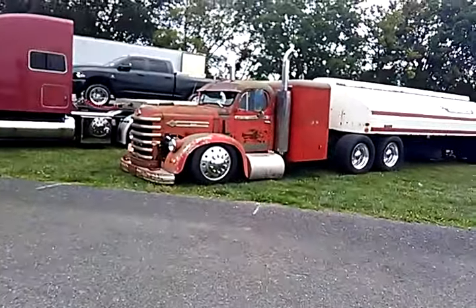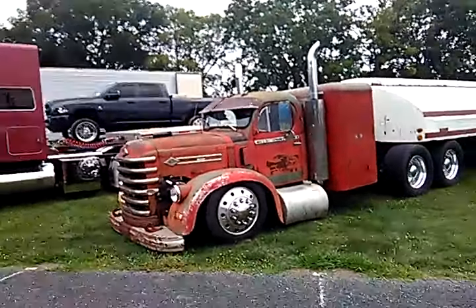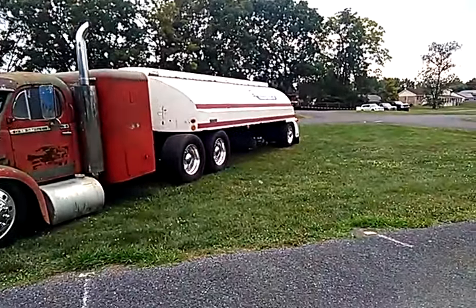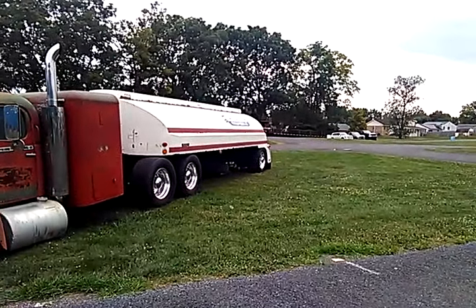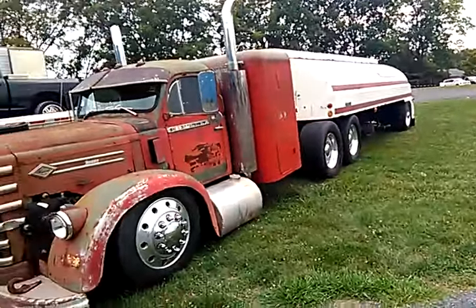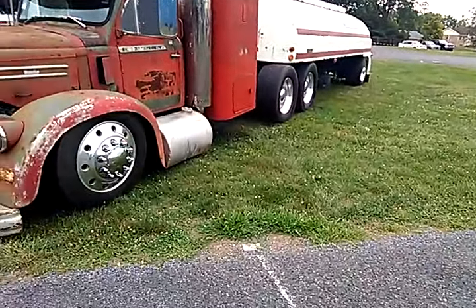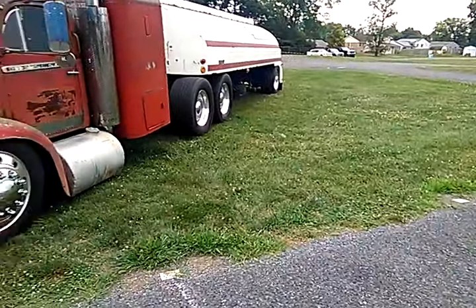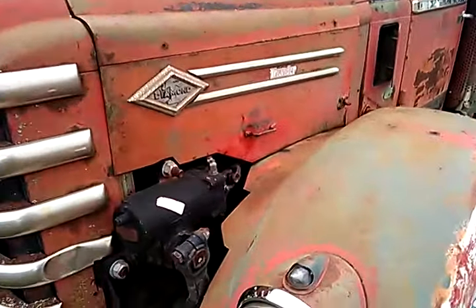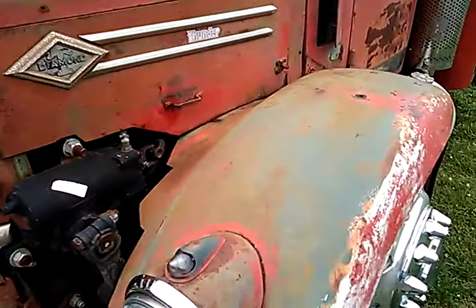This is a Diamond T — I can't say much about it because I don't know much about these, but it's got a sleeper attachment and a tanker on it. It says Auto Craft Petroleum Products Incorporated — clearly retired. It looks like the guy slammed it, because all of this looks a lot lower to the ground than it should be. He's got super single tires on the whole thing, so I'm assuming he took out a couple of leaves to get it this low.